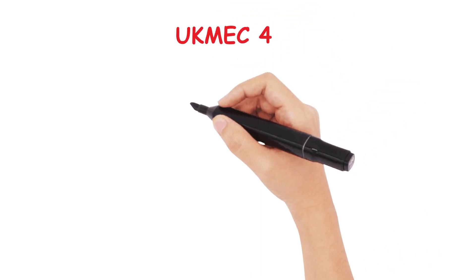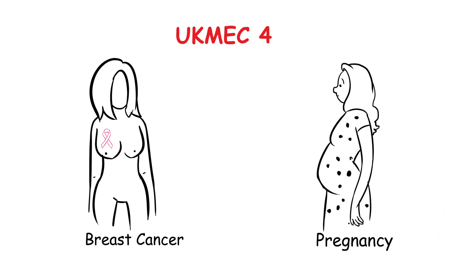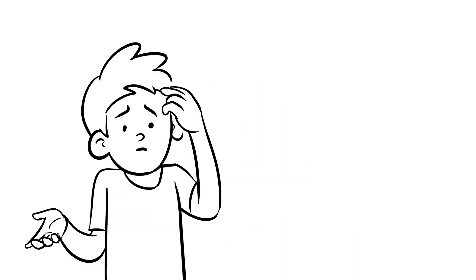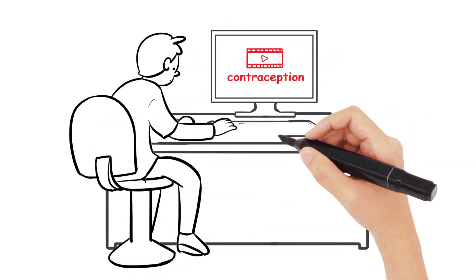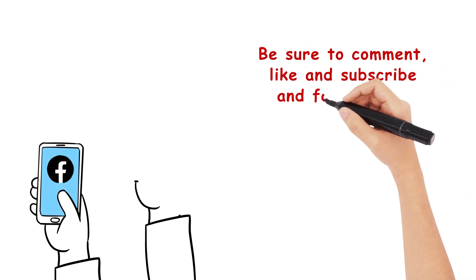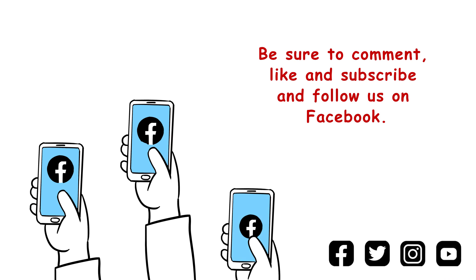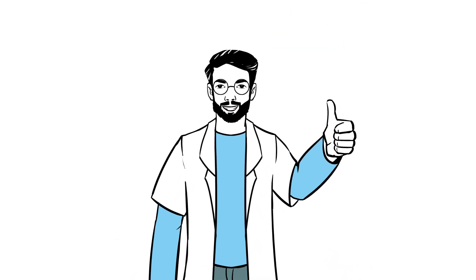The only UKMEC 4 contraindications currently are active breast cancer and pregnancy. I hope this has settled some nerves when it comes to contraception and what patients should be counselled about before deciding. It's always going to be a confusing topic, but I hope this video goes a long way to helping you understand contraception further. Like, comment, and subscribe if you haven't done so already — I really appreciate the support this channel has received. I'll see you in the next video.